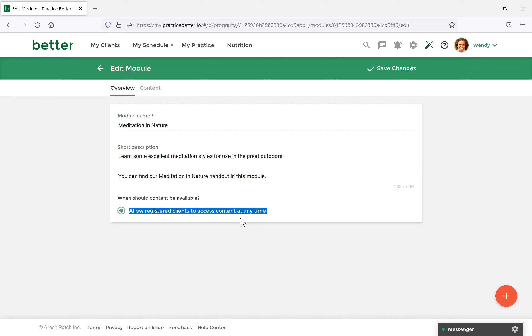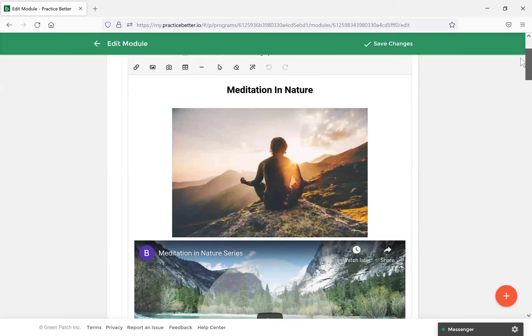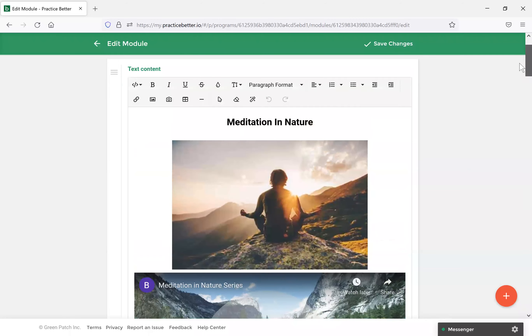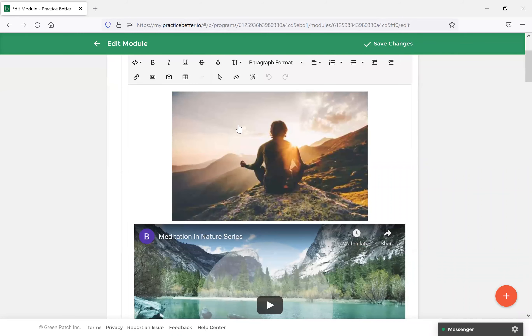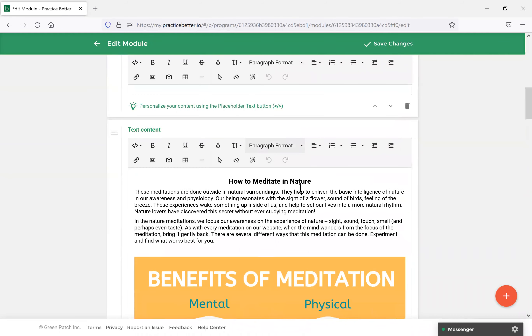You can insert images, videos, or links for quick resources. I've uploaded an image they can view as well as a YouTube video they can click on and access. Scrolling down you'll see more images and tabs you can use to customize however you'd like. You can also attach documents — the Meditation and Nature PDF, for example. You can attach as many documents as you like, so your clients can come to the program and download any PDFs you've shared. You can also attach videos — if you have a Loom video or another external resource, you can attach it to the document section for clients to download.